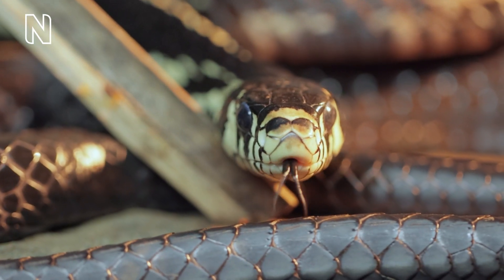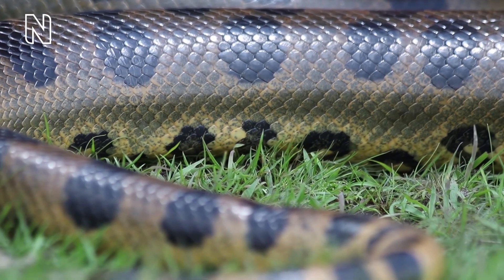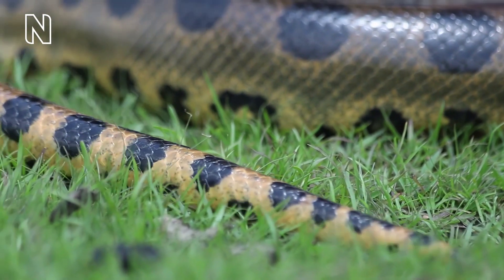The long forked tongue of snakes is flicked out of the mouth frequently, picking up scent molecules from the environment. These are passed to pits in the roof of the mouth that connect to sensory chambers, allowing snakes to detect those chemicals. Snakes also have pressure and vibration sensing organs visible as tiny pits on their scales, particularly common on the head scales of aquatic snakes, and these seem especially good at sensing vibrations transmitted via water or through the ground.